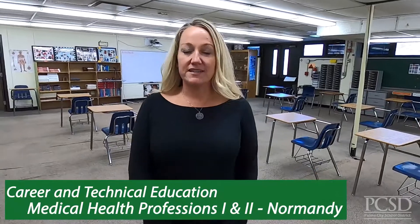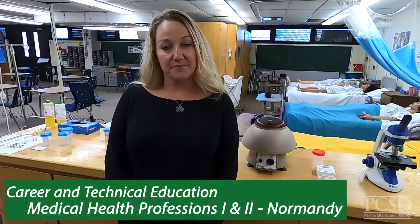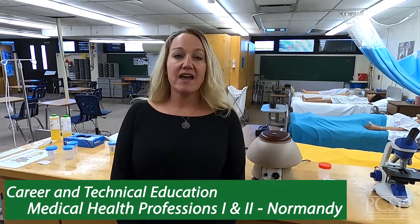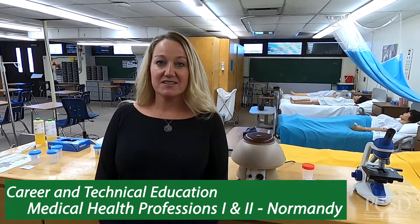Another pathway during the senior year is the nursing assisting program. During this year students would learn a variety of bedside skills that would assist them in taking care of patients. Upon successful completion of in-class work, students would be able to take the state tested nursing exam and also have the opportunity to earn college credit in medical terminology. If you are interested in any of the health care careers, please join us in the medical health professions program.